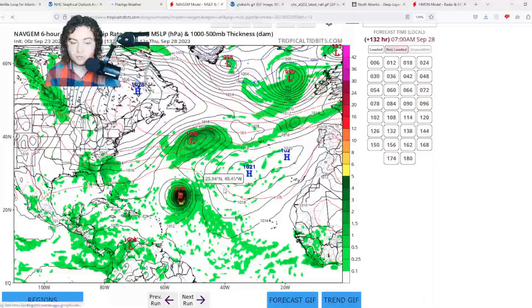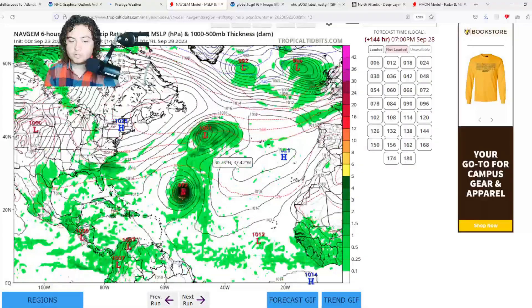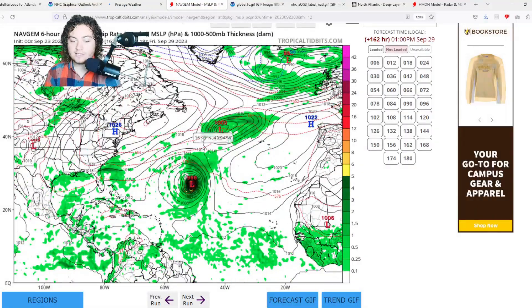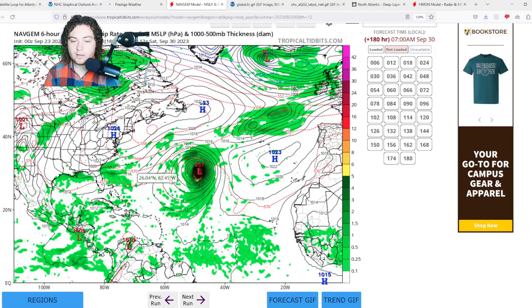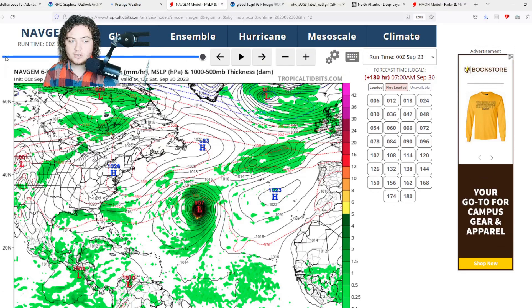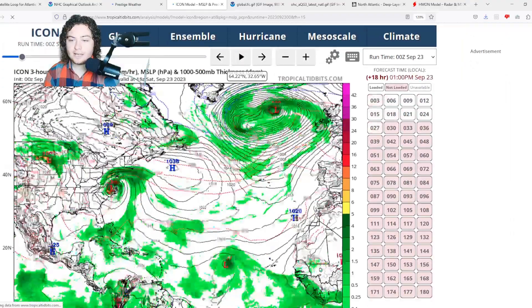The Navgem model shows a similar situation, although the turn starts a bit more gradually. It gets the system down to 966, then 961 millibars — potentially Category 3 intensity — reaching down to 957 millibars over time. This is something we need to pay close attention to in the near future.